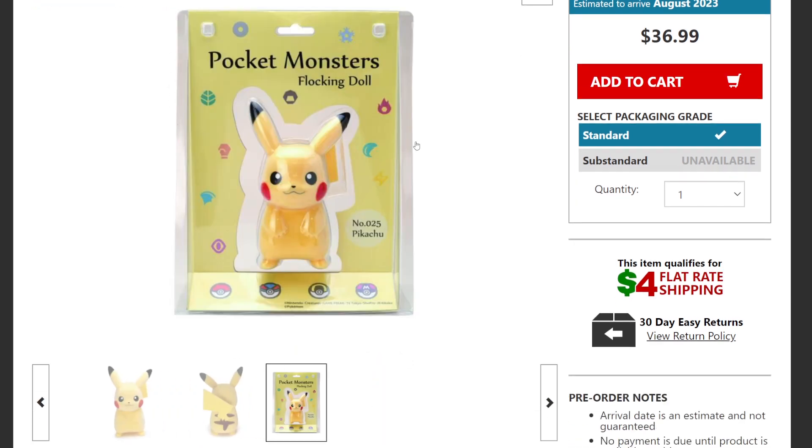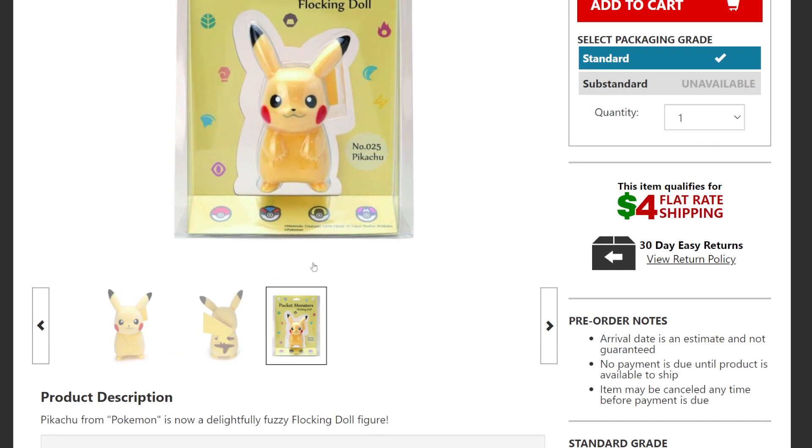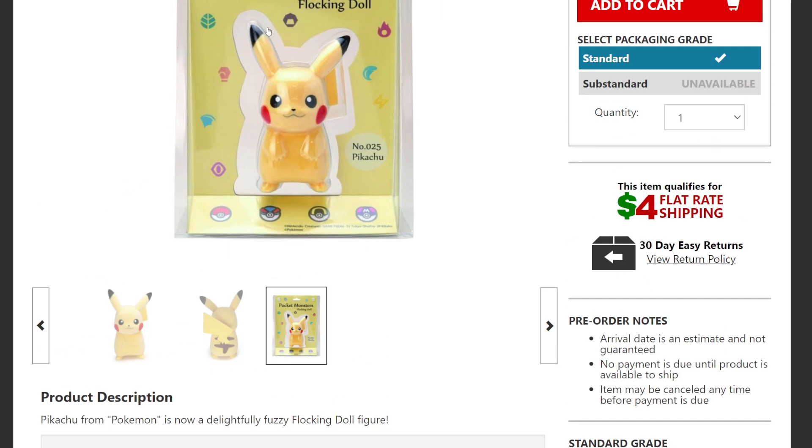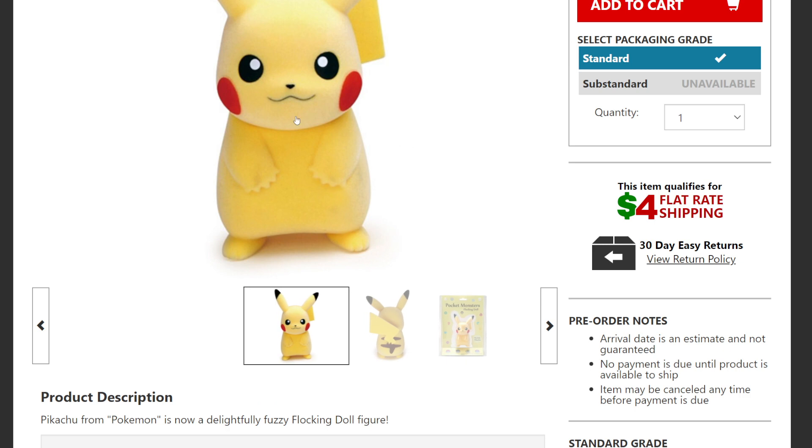These guys are about five inches tall but super cute, so you can still see them on your shelves. They're made of flock and PVC based on the Pokémon franchise. They're not articulated, so you can't move anything — you can't move the ears, can't move the tail — which is fine for something like this. It's just something cute to put on your shelf.